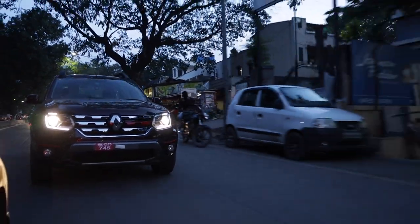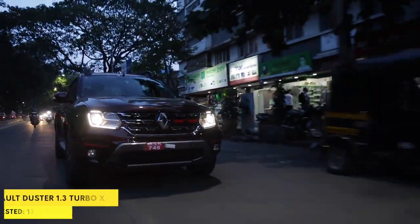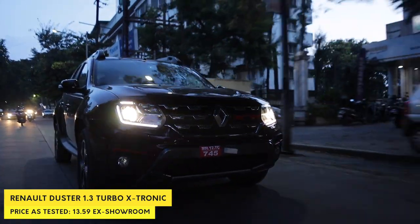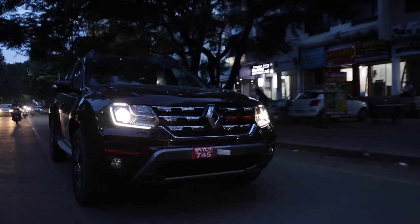On the move in the 1.3 Duster, first impressions: the engine is actually quite punchy. The turbo kicks in quite early at 1600 rpm, making it very linear and smooth — it gives you a naturally aspirated vibe and doesn't intrude on your driving experience.